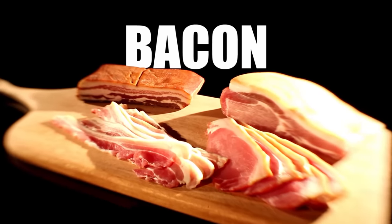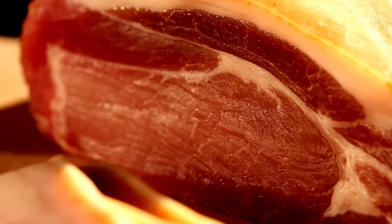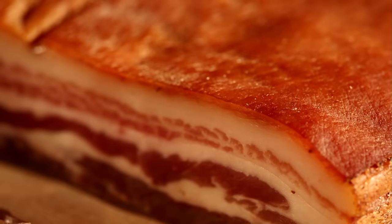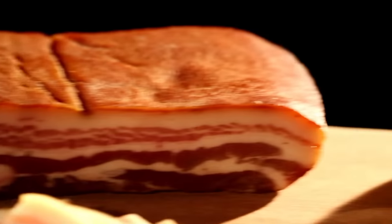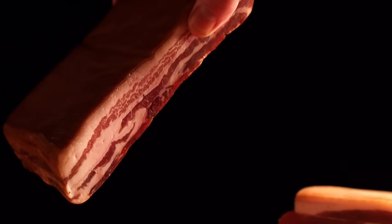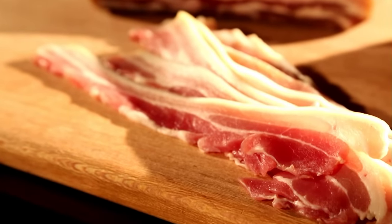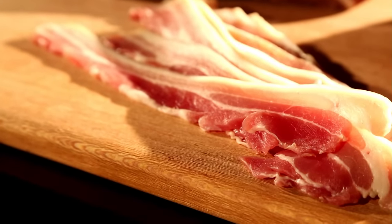First for lunch, I'm using bacon. Deliciously seductive in a sarni, and great for adding flavor and texture to thrifty dishes, because a little goes a long, long way. My favorite bacon is traditional cured Italian pancetta. Rich and strong in flavor, it brings extra depth to salads, stews, and soups. But a great, cheap alternative is streaky bacon, and it's what I'll be using for my thrifty lunch.